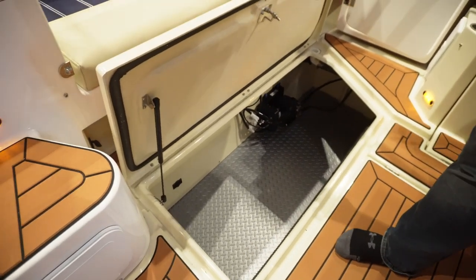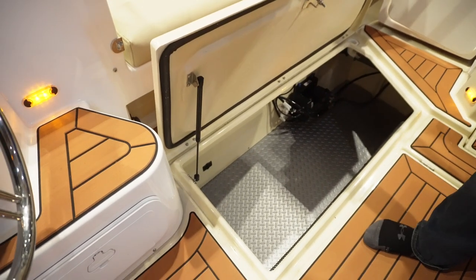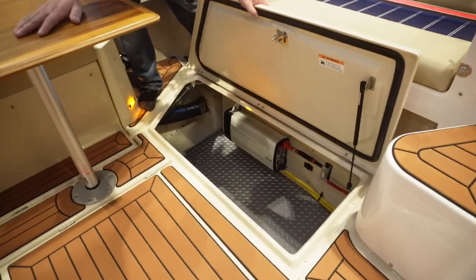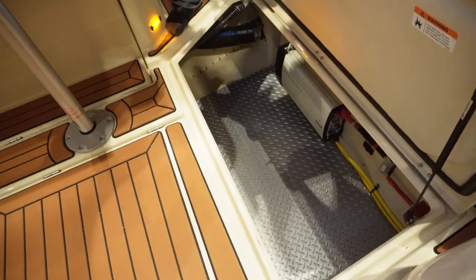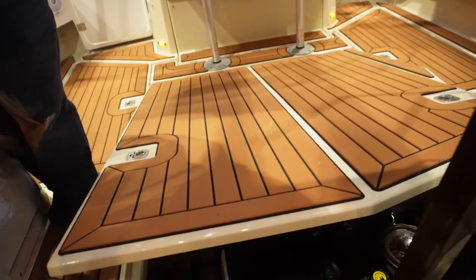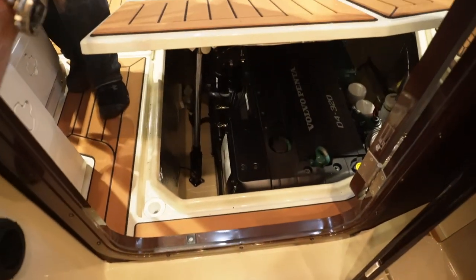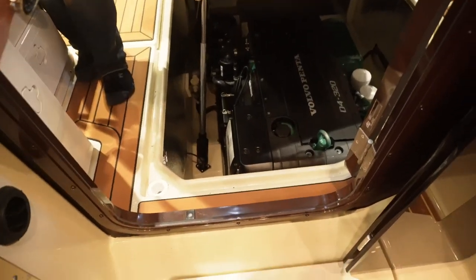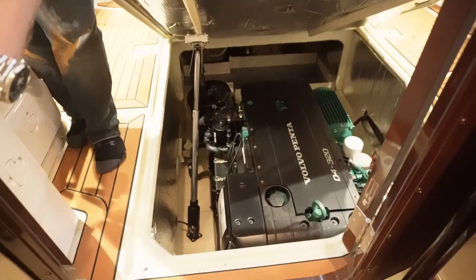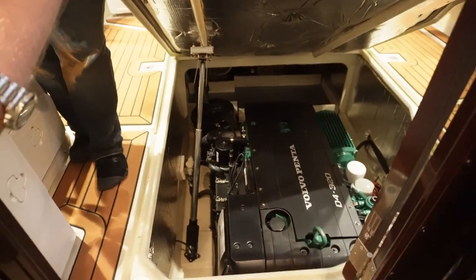Talk about storage space — plenty of storage here on the starboard lazarette, and an equal amount of storage on the port lazarette. I thought it was two different separate slots — but there it is, one large storage area.